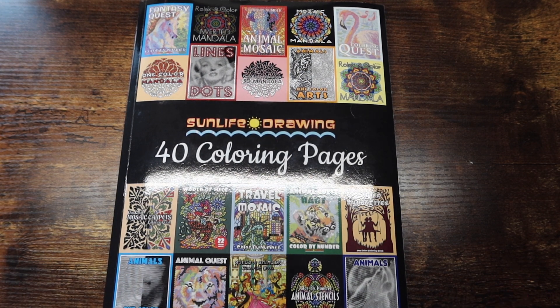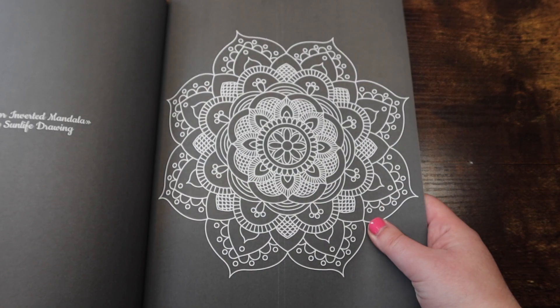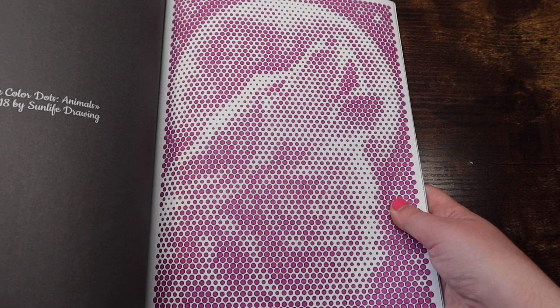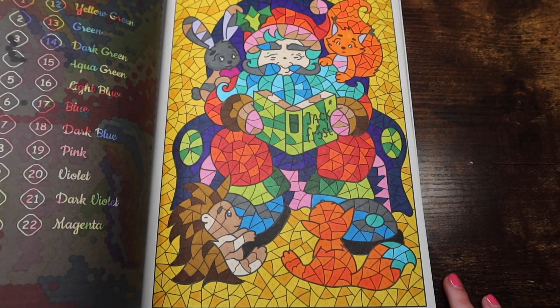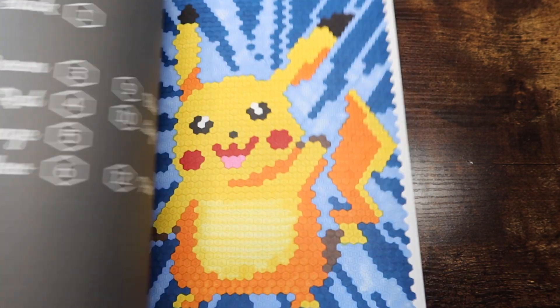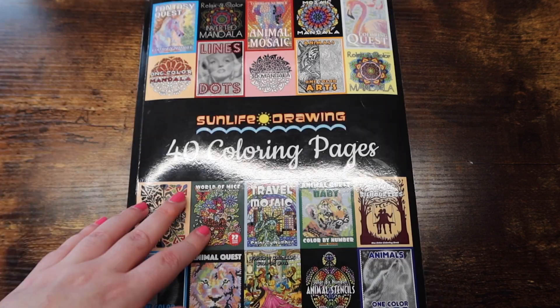Next up are all my Sun Life Drawing books — I do not have many compared to Color Questopia. This is 'Sun Life Drawing: 40 Coloring Pages,' basically a compilation — they took one image from each of their other books. I did a wolf page and it looks so much better on camera than in person. So it just has a nice mix of things. I've done a decent amount in here: a unicorn, Pikachu — just really fun pages and I love getting a taste of all their books.